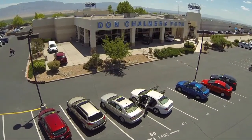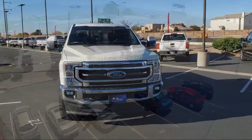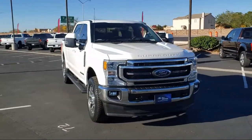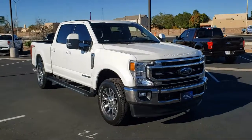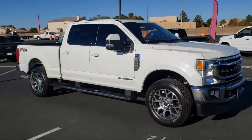Welcome to Don Chalmers Ford, and here's a look at another one of our vehicles from our great selection. It comes equipped with transfer case and fuel tank skid plates, the Lariat Ultimate Package, and the FX4 off-road package.